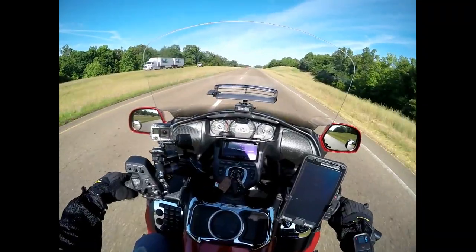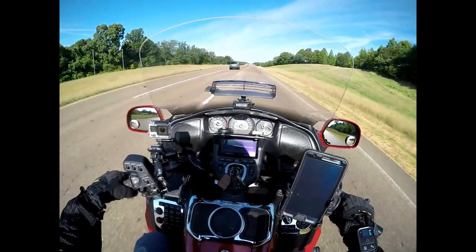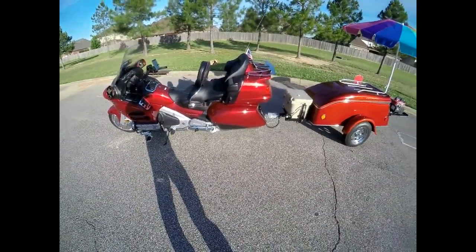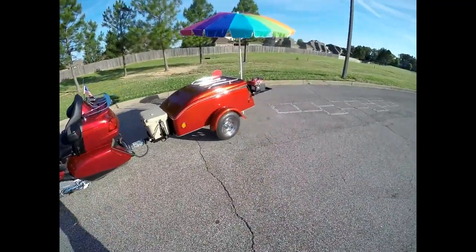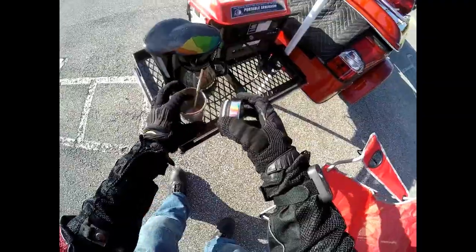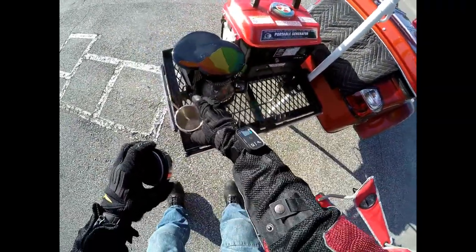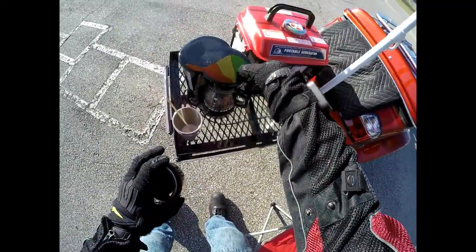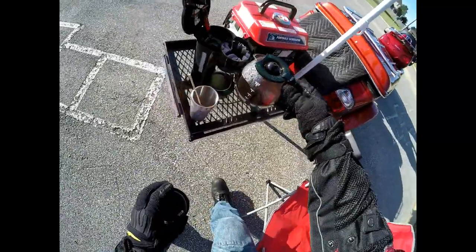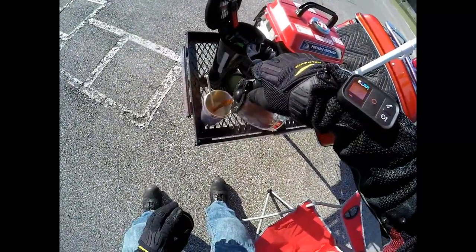When it was all said and done, I had the umbrella set up, the generator running, the coffee pot going, and I was on my way to making the perfect pot of coffee. I only made a couple of cups, and I decided to just go ahead and enjoy a nice cup of hot coffee on the Goldwing.